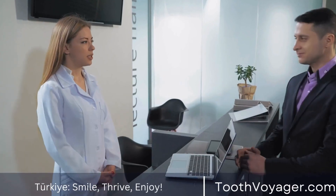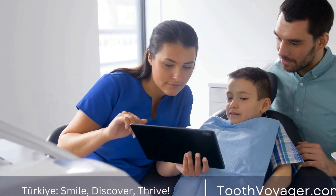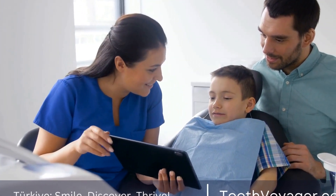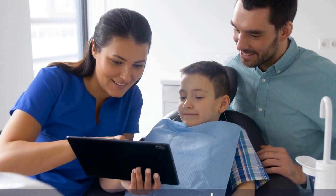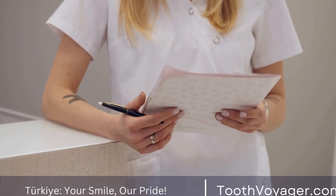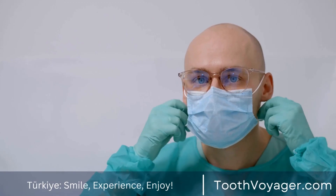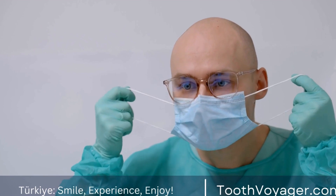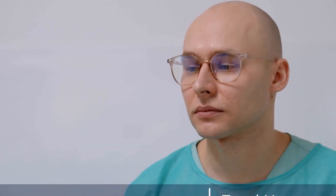The use of dentures dates back thousands of years, with evidence of tooth replacement found in ancient civilizations such as the Egyptians, Etruscans, and Romans. These early dentures were often made from materials such as animal teeth, bone, and ivory. In some cases, teeth from deceased humans were used to create dentures for the living, a practice that continued into the 18th century.